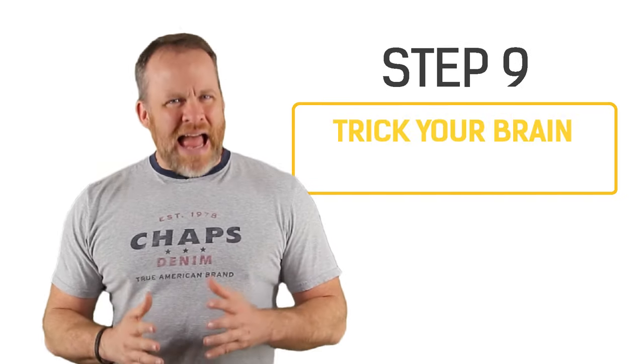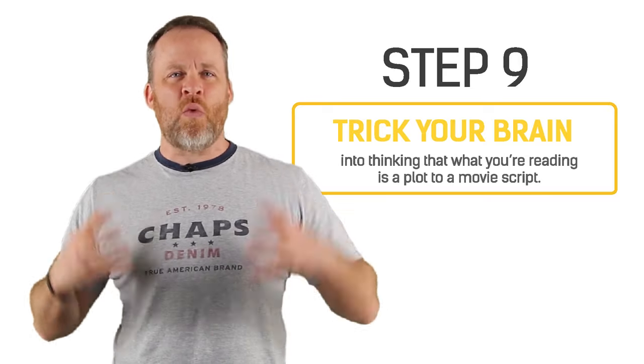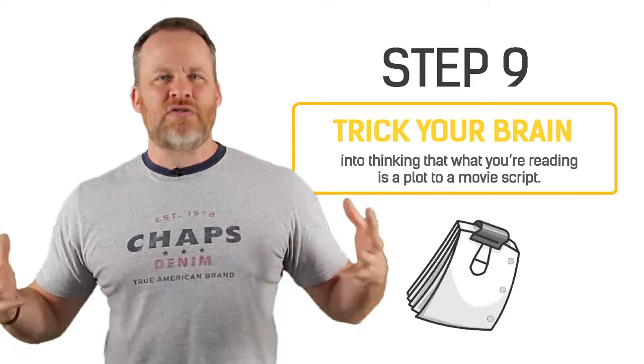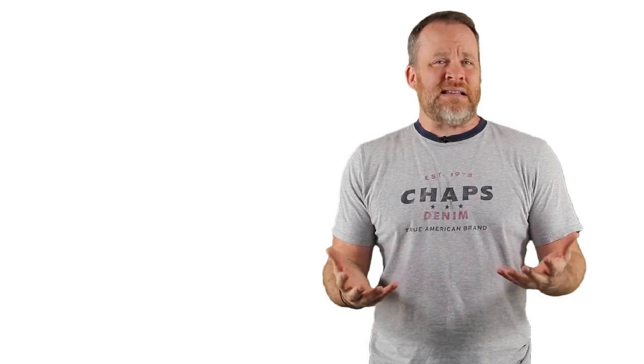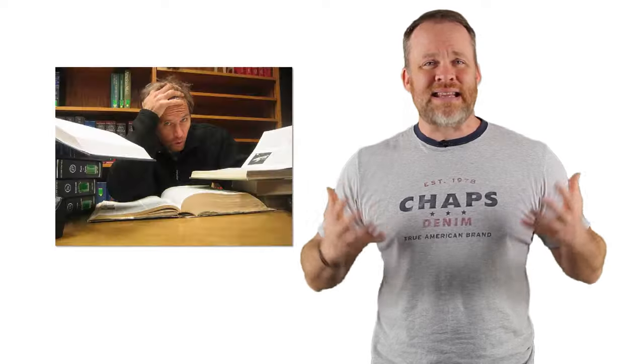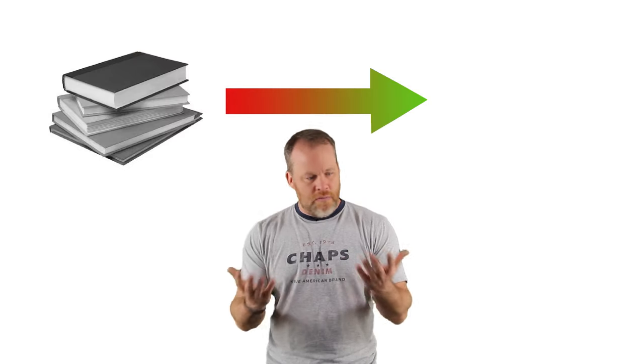Point number nine: pretend, or try to trick your brain into thinking that whatever you're reading is a plot to a movie or a TV show. Because let's face it, sometimes what we're learning just isn't that interesting or fun. So if you can trick your brain into thinking this is a movie script or a TV show plot, you'll actually get more interested in it, it'll be more exciting, and you'll pay attention more.